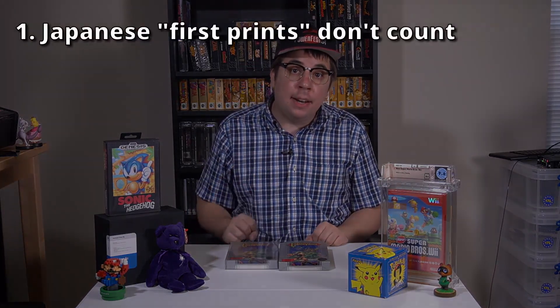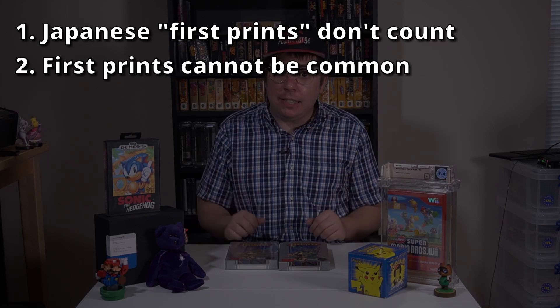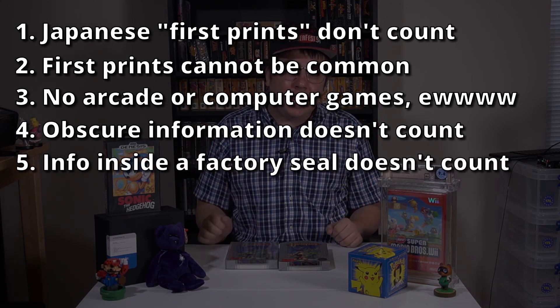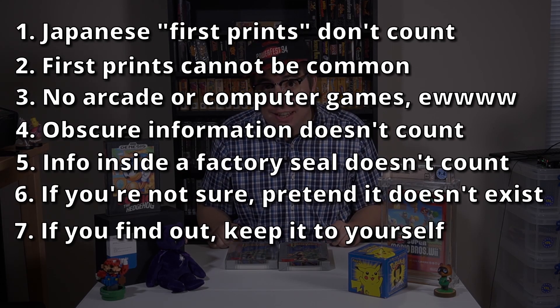So that's it, guys. To recap: one, the actual first release of a Japanese game from Japan doesn't count. Two, it can't be a first print if it's easy to find. Three, no arcade or computer games because, oh geez, I don't want to think about those. Four, obscure information does not count. Five, information inside a factory seal does not count. Six, if you're not sure, pretend it doesn't exist. And seven, if you find out, hoard that information to yourself. With these steps, you are on your way to being a sophisticated first print investor in the antiques and collectibles trade. Remember, it's not about history or accuracy or researching the hobby — it's about making money with short-term speculation. Because if you're actually putting effort into this investment stuff, I know you guys are buying coins, currency, collectible first edition books, historical documents, and art. Not this pop culture fad bullshit.